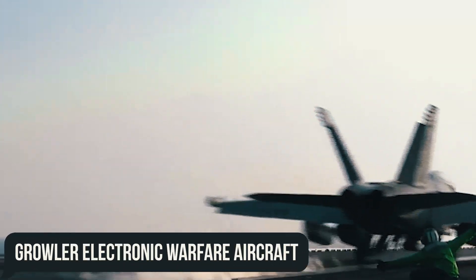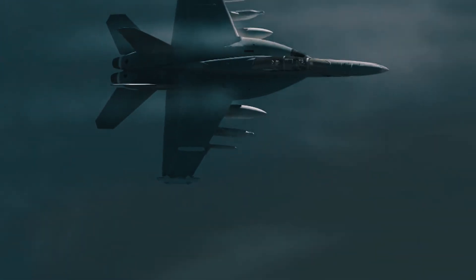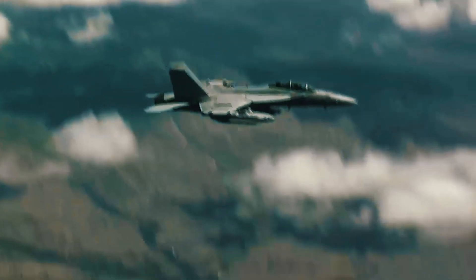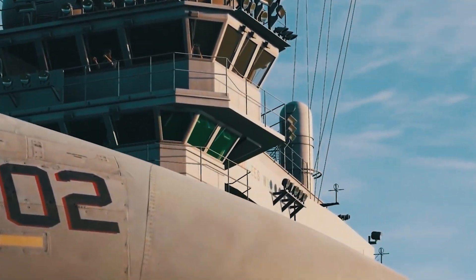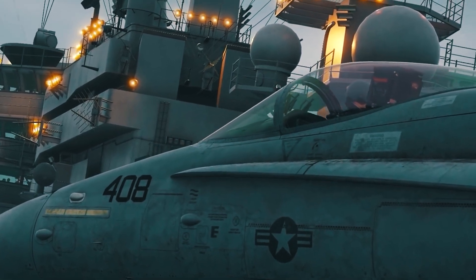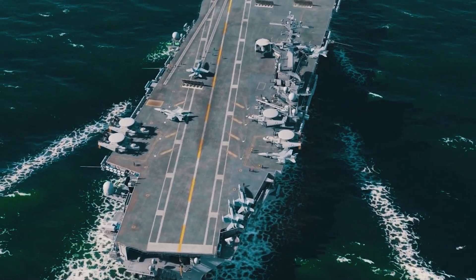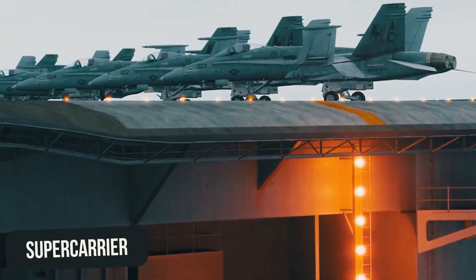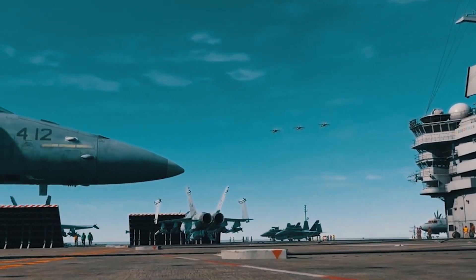Growler electronic warfare aircraft will jam both the enemy radars and communication systems, thus nullifying their ability to call in reinforcements. The strike teams are not limited to any specific composition, and so this can change depending on the specific mission set or the current threat. Oftentimes, the strike group will include a supercarrier — the central part of the strike group that acts as its flagship.